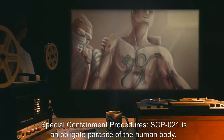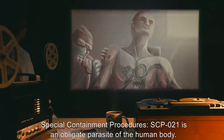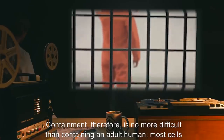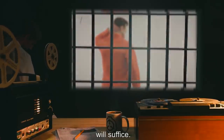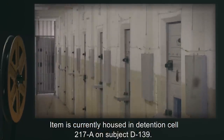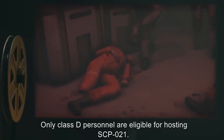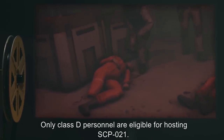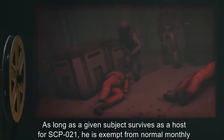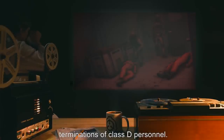Special Containment Procedures: SCP-021 is an obligate parasite of the human body. Containment, therefore, is no more difficult than containing an adult human. Most cells will suffice. Item is currently housed in Detention Cell 217A on Subject D-139. Only Class D personnel are eligible for hosting SCP-021. As long as a given subject survives as a host for SCP-021, he is exempt from normal monthly terminations of Class D personnel.